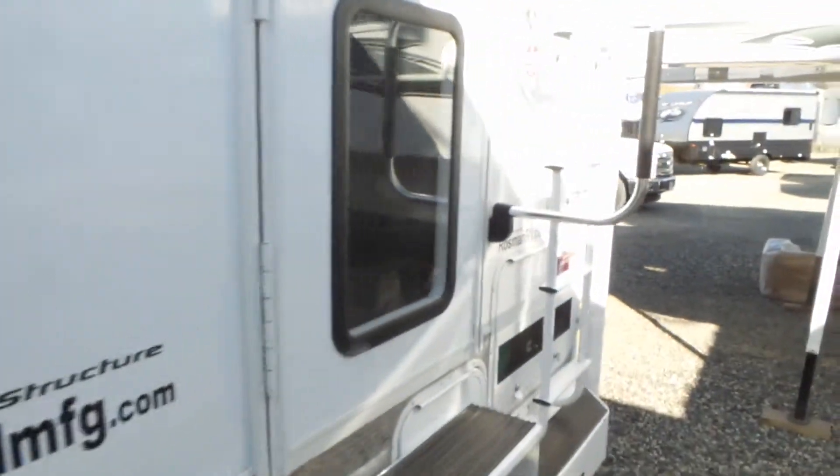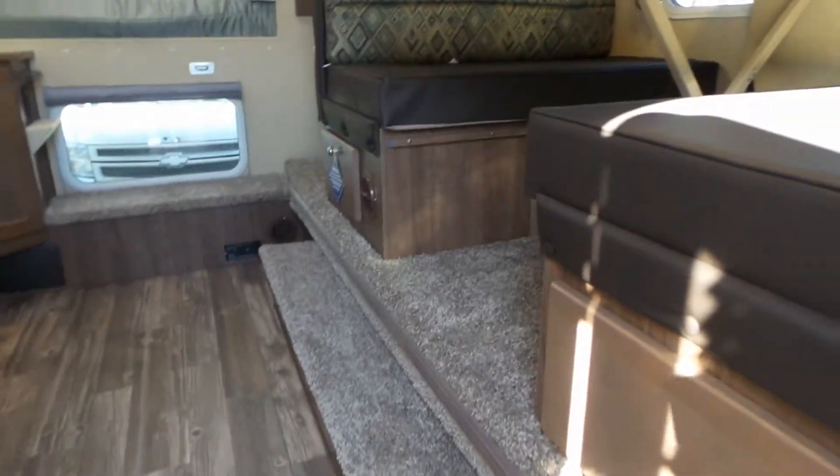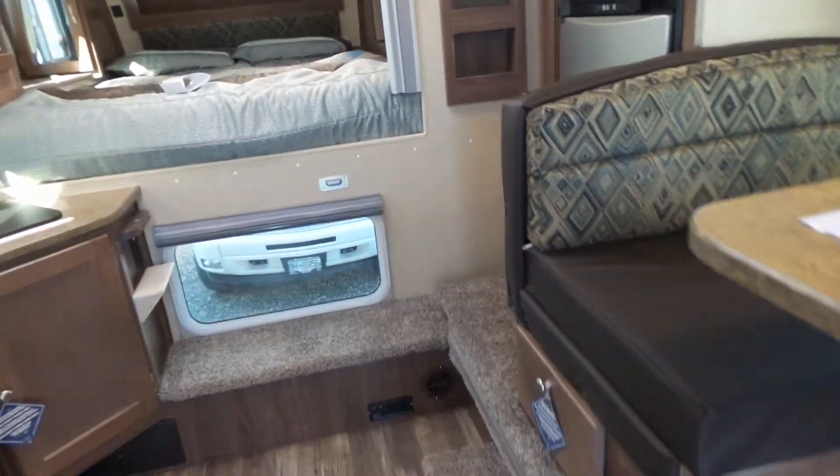It's a full four-season camper with heated tanks, heated valves, and thermal pane windows. As we come into the camper, you can see how spacious it is with the slide.